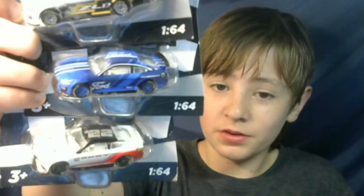Hi everyone! Welcome to today's video. I just got back from Walmart and I purchased the newest next-gen cars from NASCAR DieCast and Blind. As far as I know, these weren't released that long ago, and yeah, these are brand new. I'm going to be doing a review on them today.